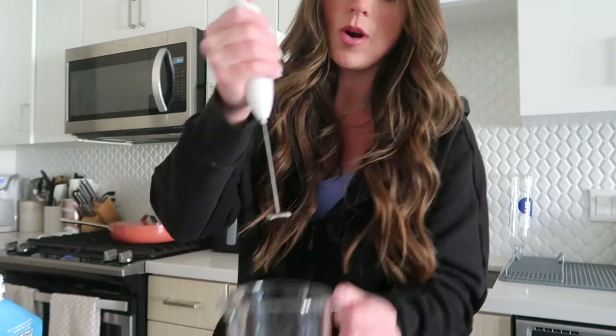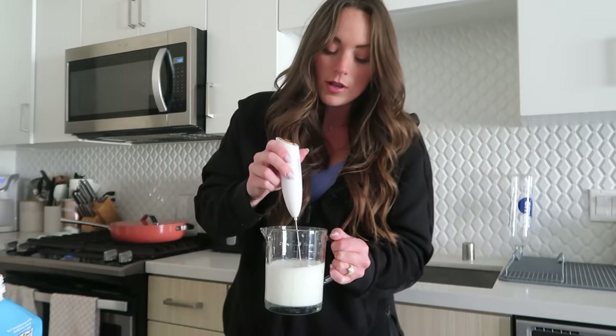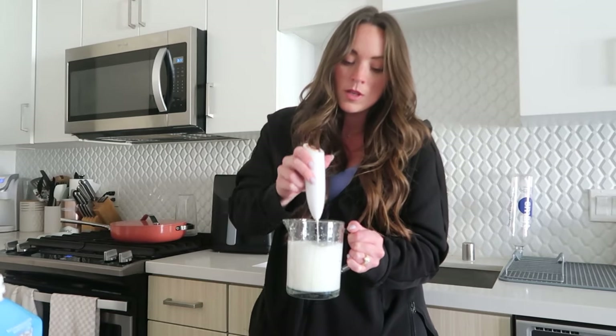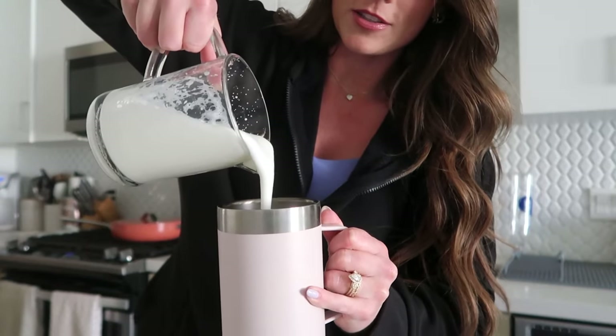The trick is to get as much air into the milk mixture as possible, so I mix it really well. You can also add vanilla extract or almond extract to enhance the flavor. Then I pour it over the espresso — and that gives a really nice little froth on top.